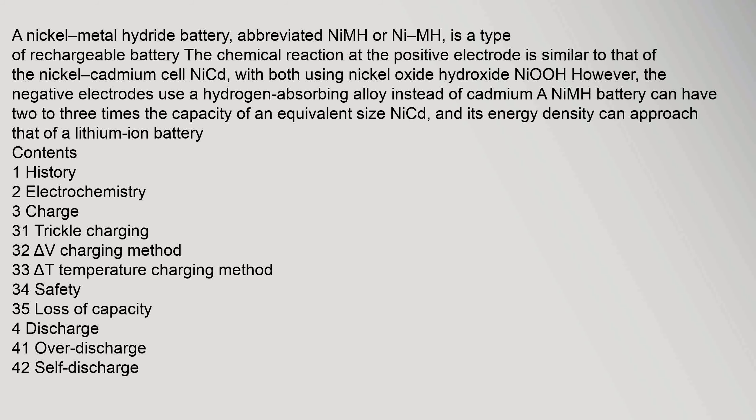A NiMH battery can have two to three times the capacity of an equivalent size NiCd, and its energy density can approach that of a lithium-ion battery.